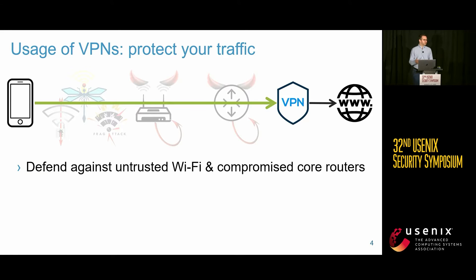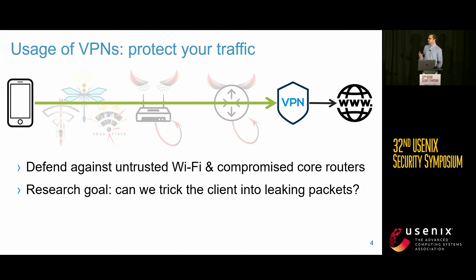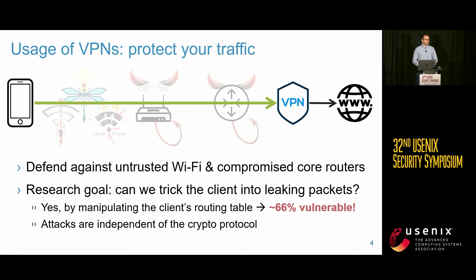A VPN sets up a secure tunnel and defends against untrusted Wi-Fi networks, malicious ISPs, or core internet routers. The goal of our research is not to break the cryptography behind VPNs, but to see if we can trick the client into sending data outside of the protected VPN tunnel. As a teaser: yes, we found this is possible by manipulating the client's routing table, and our attacks are independent of the specific cryptographic protocol being used.